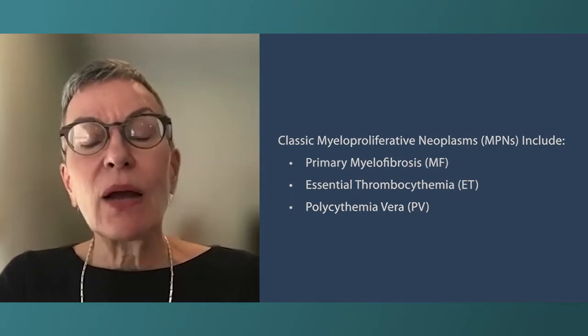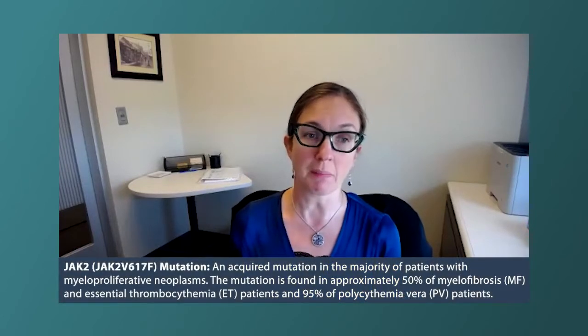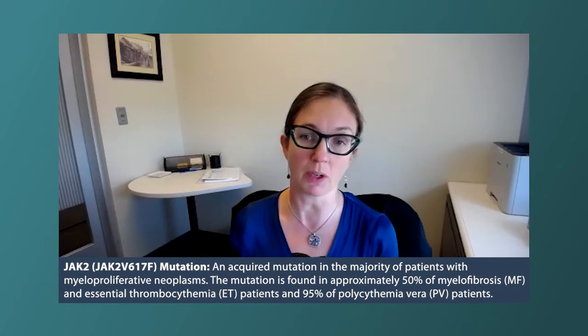With essential thrombocythemia, that's the disease that sometimes we don't need to treat. We basically have a risk stratification system, and this risk is based on age, history of a blood clot, and the presence or absence of the JAK2 mutation. For example, if somebody is 28, does not have a JAK2 mutation — one of those driver mutations — and never had a blood clot, they don't necessarily need to do anything and can just be monitored.